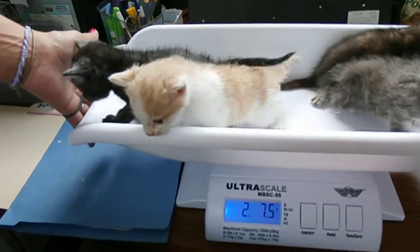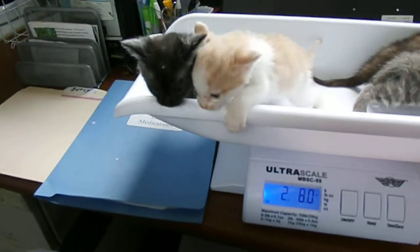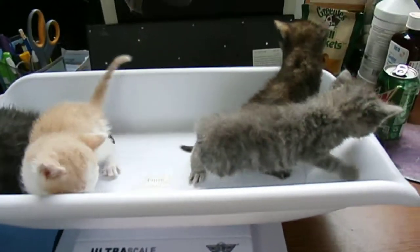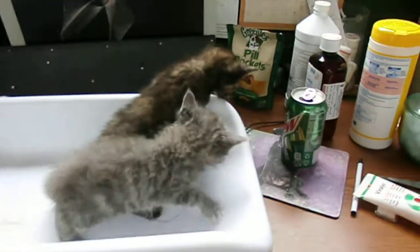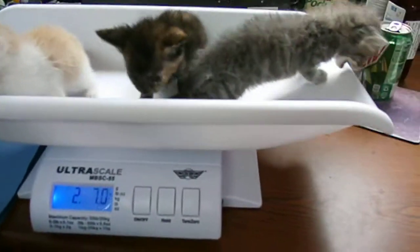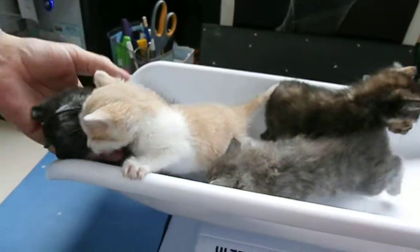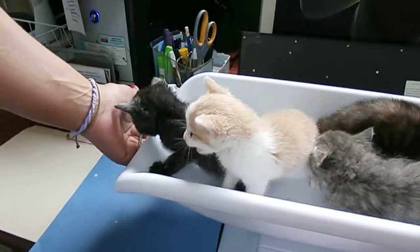All that screaming! These little kittens just came in today without a mama. They weigh a total of 2.8 pounds. They would like to get into a foster home.